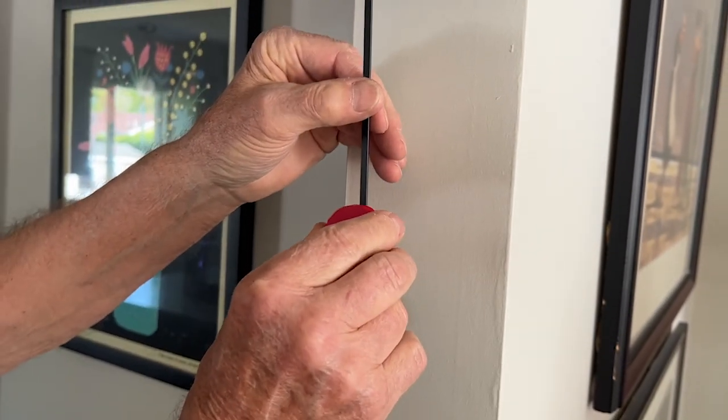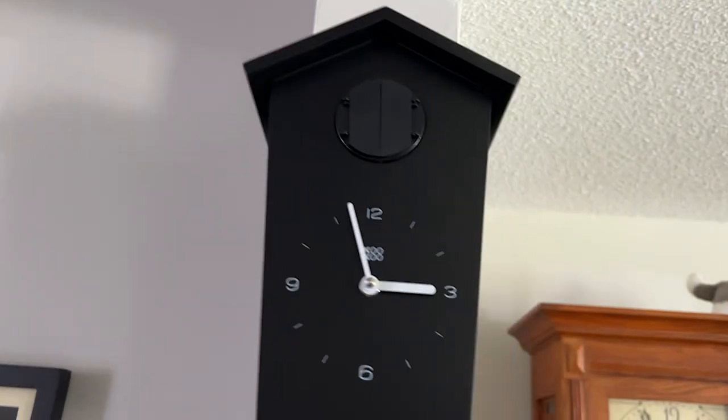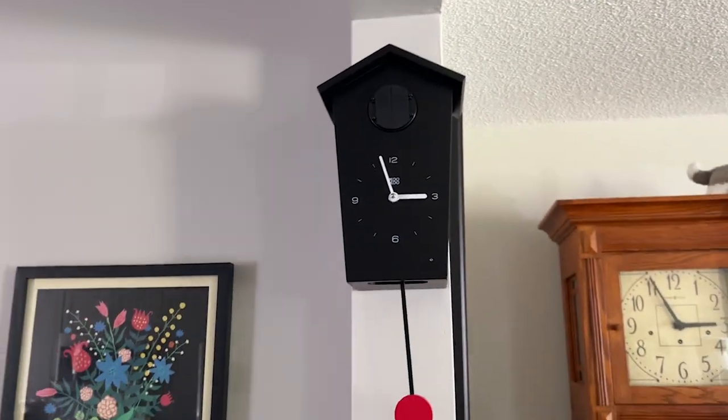This clock is so smart too — it has a night mode feature so it can sense when to be quiet, so you're not hearing the cuckoo in the middle of the night if you don't want to. It's just such a gorgeous, simple, beautiful clock. I'm going to show you what that cuckoo does sound like.